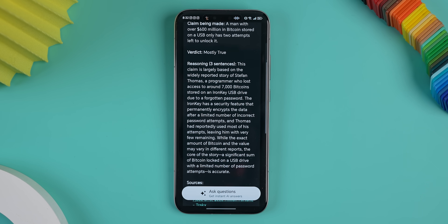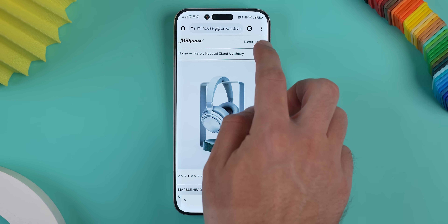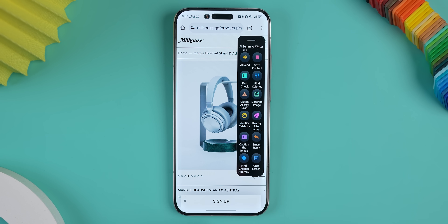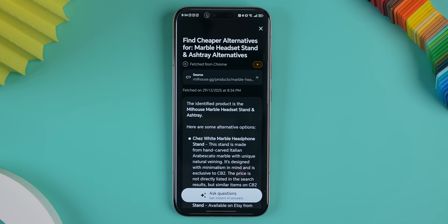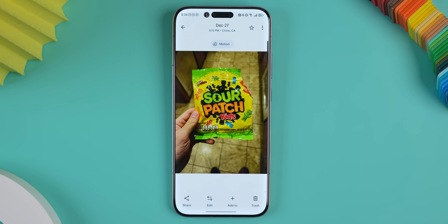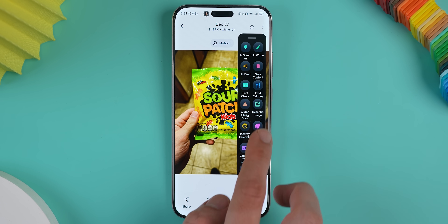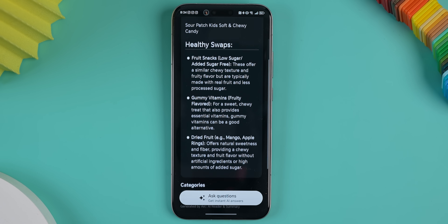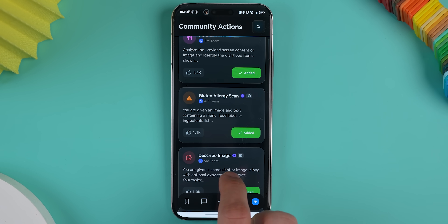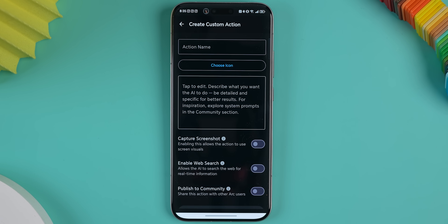That one especially comes in clutch on apps like X or Reddit. When I'm shopping online and I find something that I want to buy, there's even an action called Find Cheaper Alternative, which basically searches the web and looks for better priced options. And if I'm grocery shopping, I can take a picture of the product, open Arc, tap Healthier Alternative, and it'll suggest better swaps for me that will improve my health. And that's just really scratching the surface — there are a ton more built-in actions and you can even create your own custom ones too. It's honestly a really powerful app.